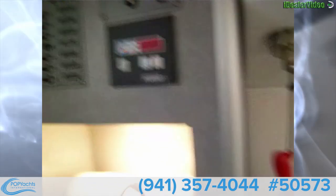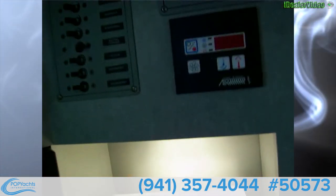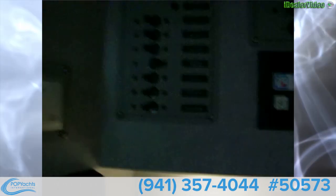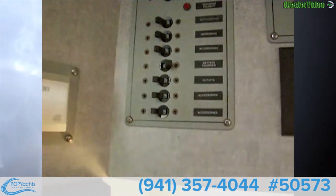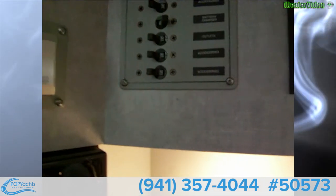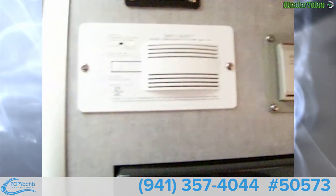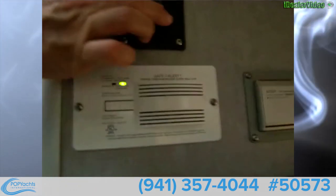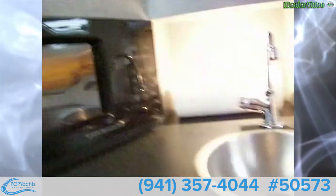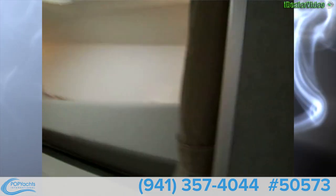You've got a 12-volt main switch, refrigerator, and a television. Up here we've got refrigerator, microwave, accessories, battery charger outlets, and more accessories. There's a Clarion disc changer, a carbon monoxide alarm, and a switch for the light. Very nice cabin, beautifully laid out, and there's a curtain that slides across as well.